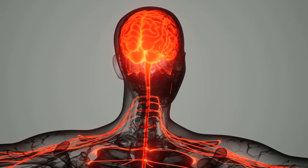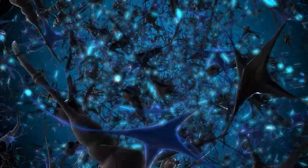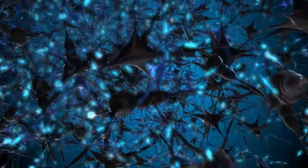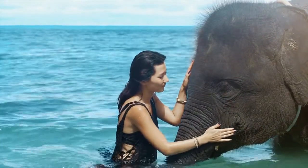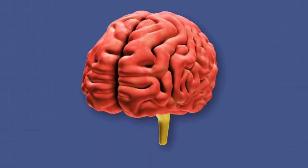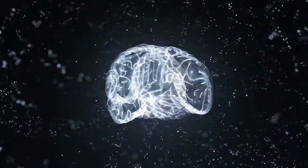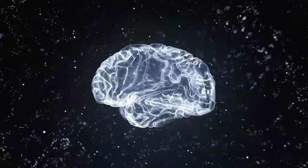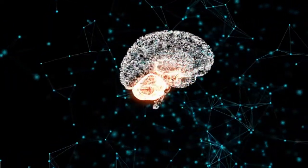The human brain is considered the command center of the nervous system. Our brains, no matter how complex they appear, share the same basic structure as other mammal brains. The main distinction is that it is larger in relation to body size than any other brain. Humans also have the largest frontal lobes of any animal. The cerebrum, divided into two hemispheres, takes up the majority of the space, with the brainstem located beneath and the cerebellum located behind it.